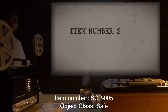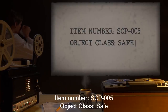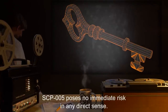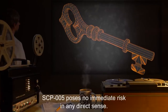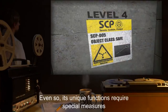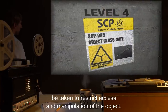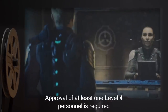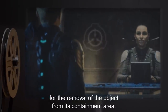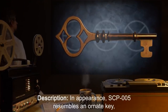Item number SCP-005. Object class: Safe. Special containment procedures: SCP-005 poses no immediate risk in any direct sense. Even so, its unique functions require special measures be taken to restrict access and manipulation of the object. Approval of at least one level 4 personnel is required for the removal of the object from its containment area.